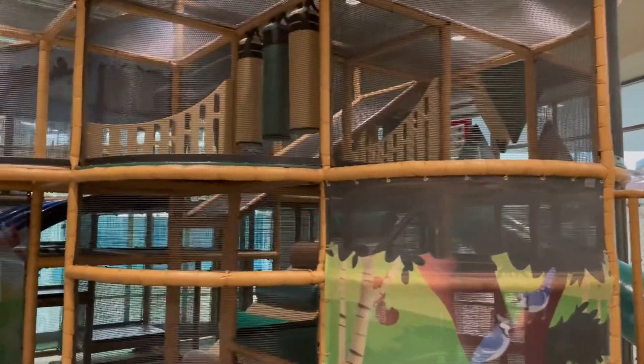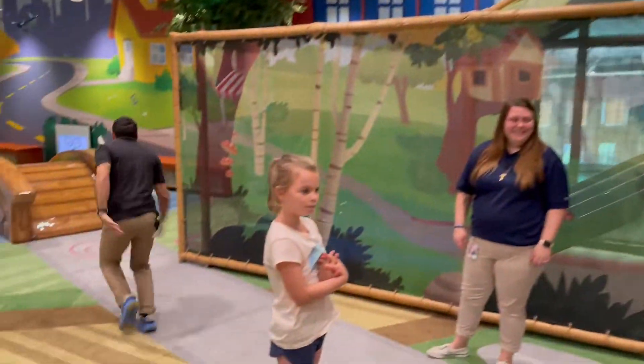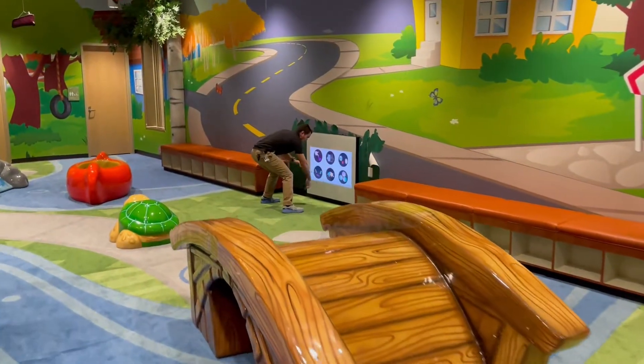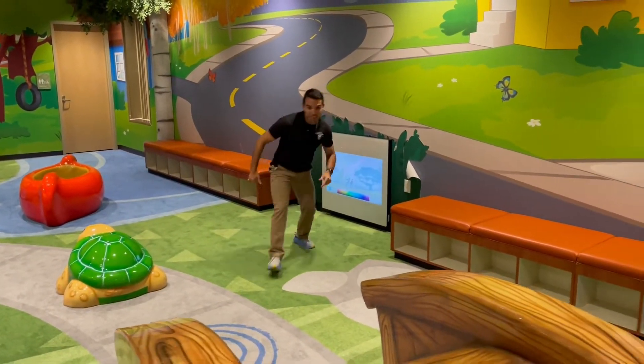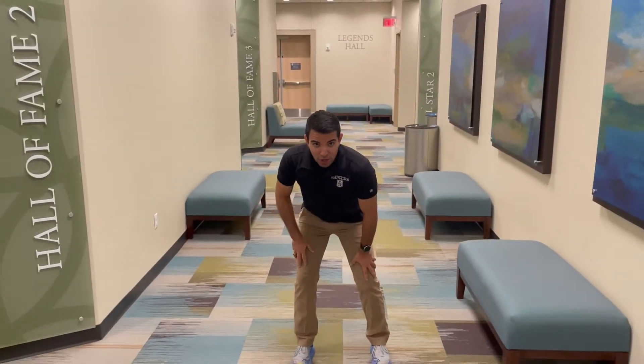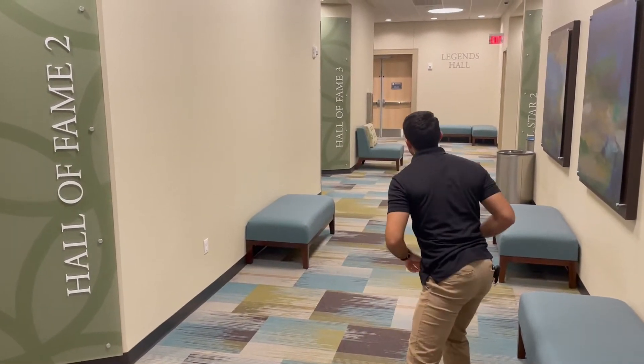We've got a hopscotch interactive board, paint the world — love it! That was fun. I think I might need a trainer, good thing we're heading to the fitness floor next.